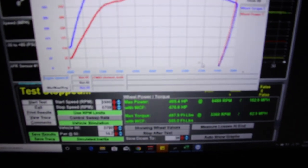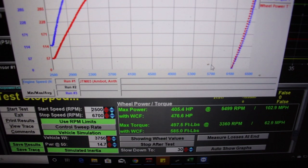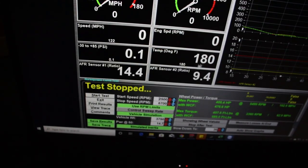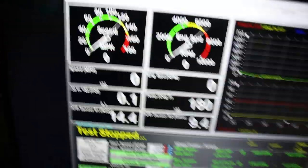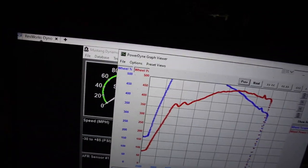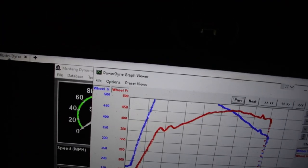We are at 585 torque and 474-476 horsepower right now — it's going up! Like I said, there's still a little bit of blowout up top and still a little bit more timing left in the groove. You can see it's a little bumpy right here where the blowout's happening.